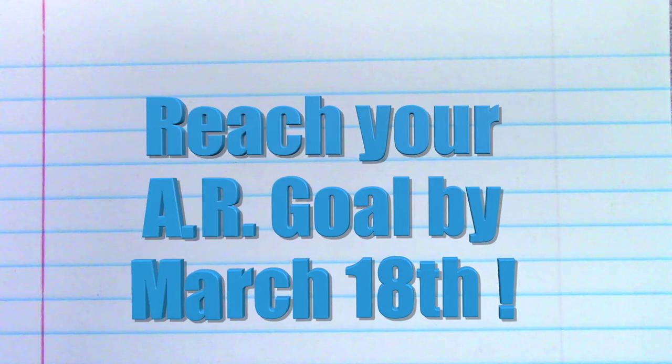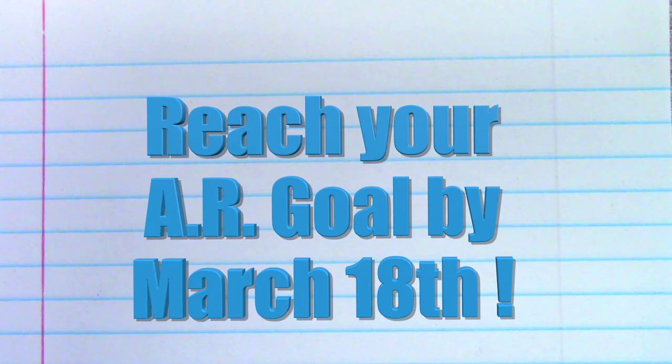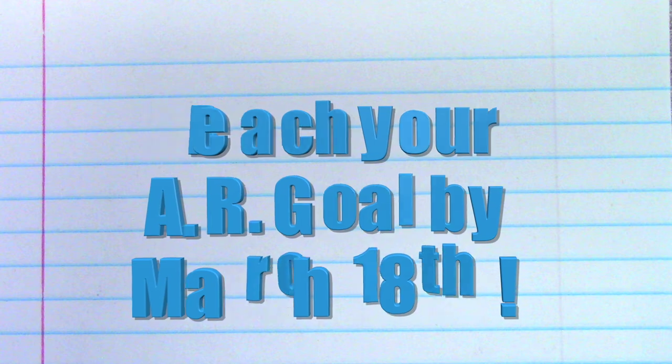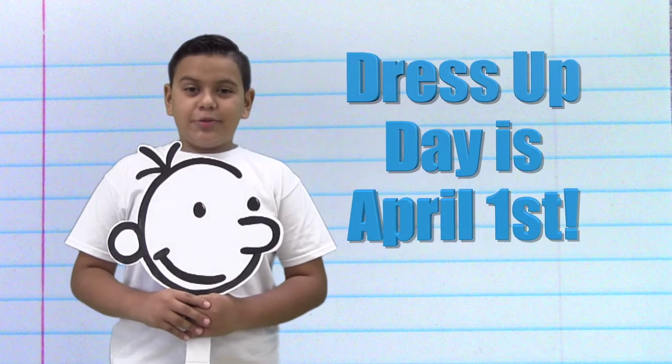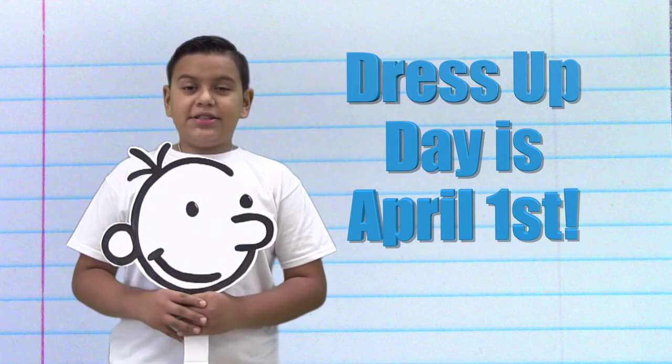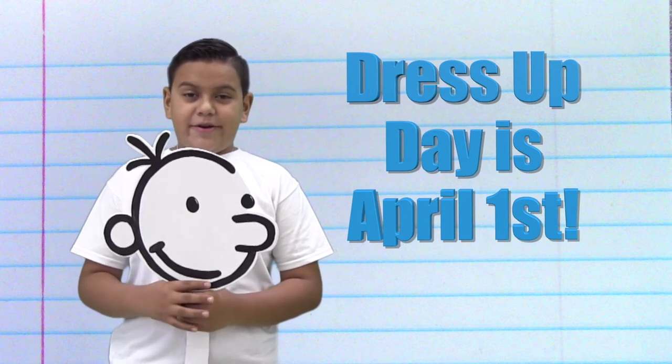The last day for reading AR this nine weeks will be March 18th, so keep on reading and testing. Everyone who meets their goal will get an invitation to take home on March 19th, so we can all work out an awesome costume over spring break. Let's all work hard so we can meet our AR goals, so SWE can be full of amazing book characters.